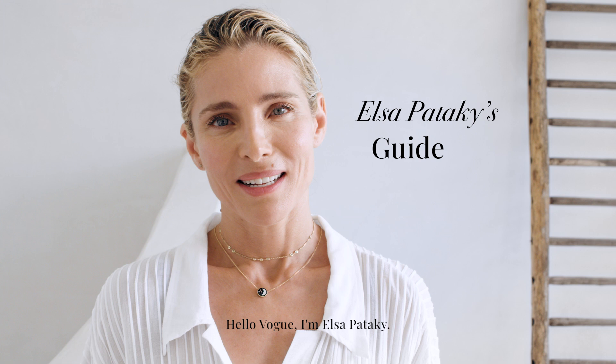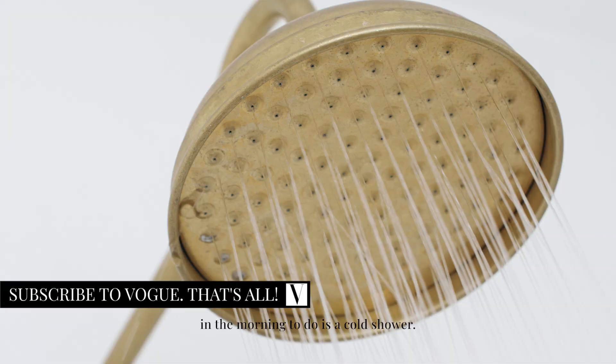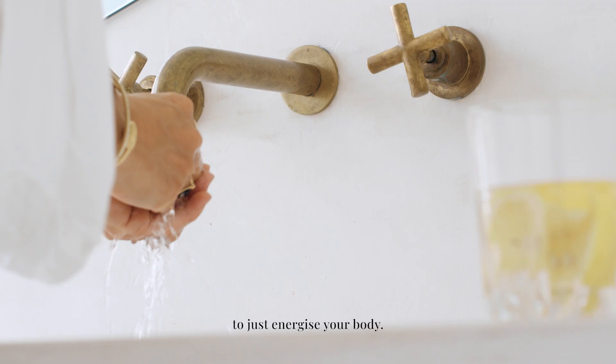Hello Vogue, I'm Nail Sobotaki and I'm gonna get you through my morning beauty routine. One of my favorite things in the morning is a cold shower. I start in winter with warm water but I end it all with cold water to just energize your body.